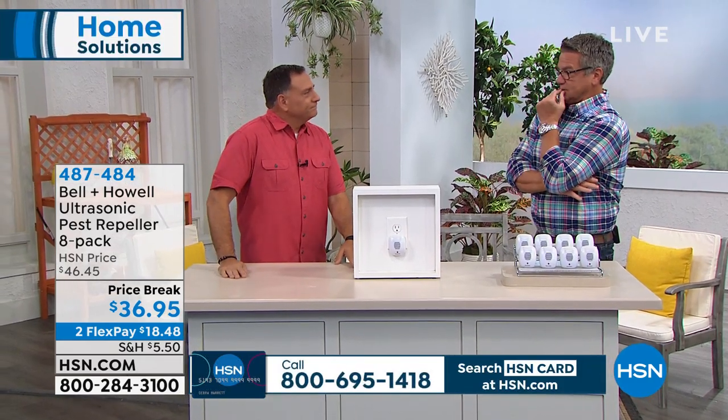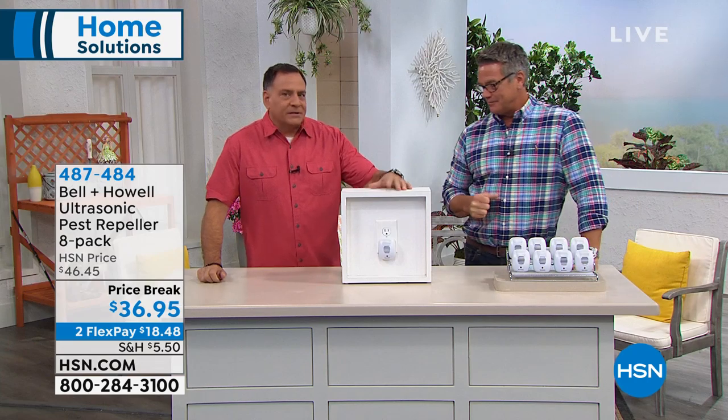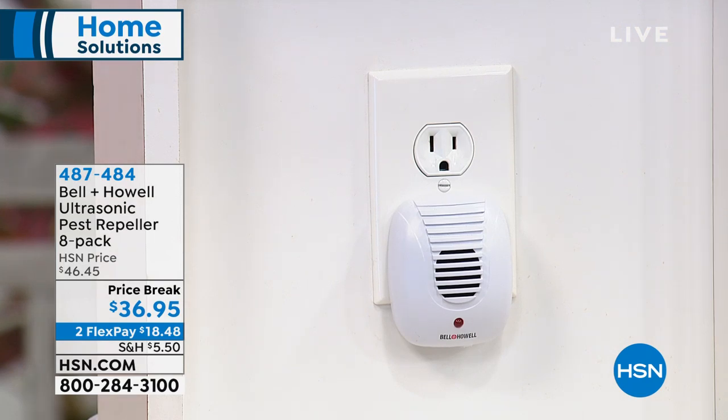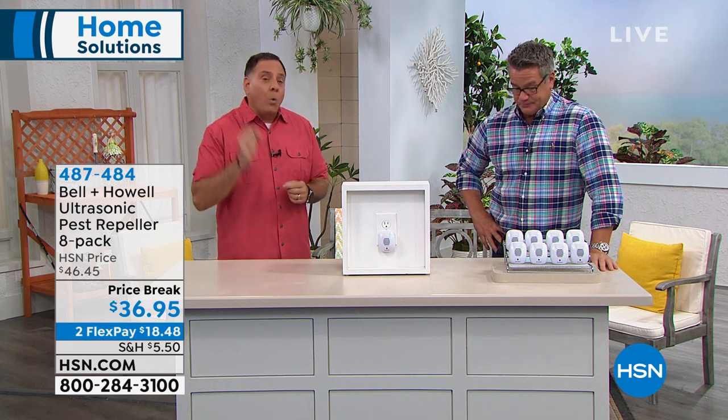We had independent third-party laboratory testing done. Bell & Howell have been around for over 110 years. That's why we only claim it works on those five specific pests — rats, mice, ants, roaches, and spiders — because testing is very expensive. They picked the five things people most commonly come into contact with. What we can claim is that within the localized area it's working, it will repel those five pests, which is why you want one in every room.